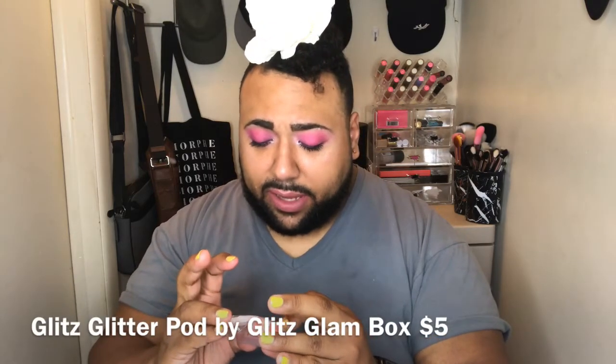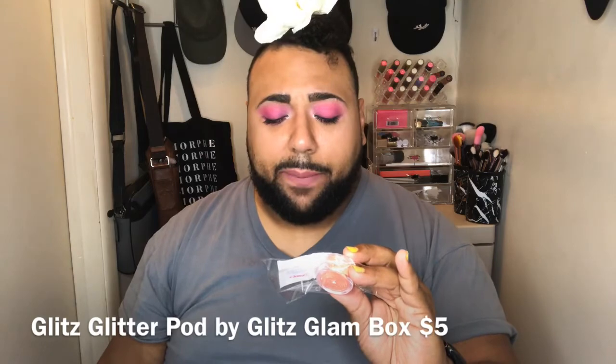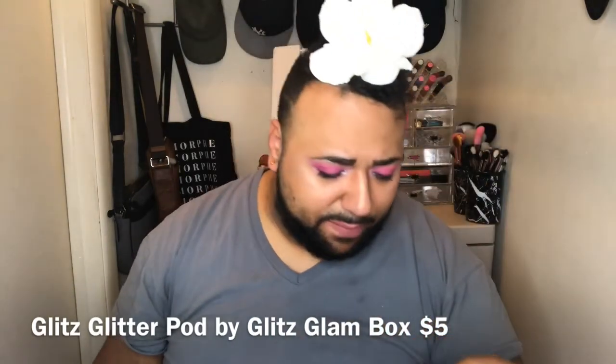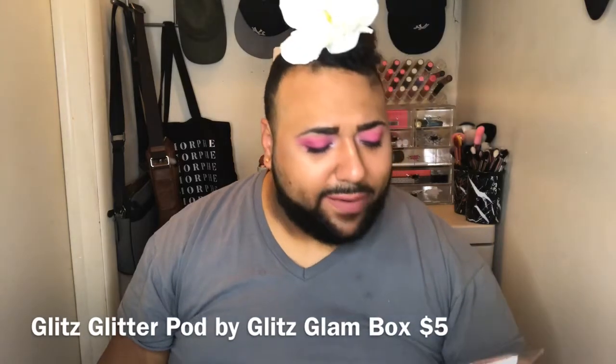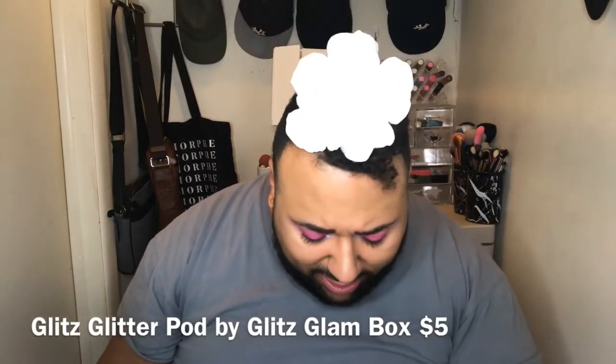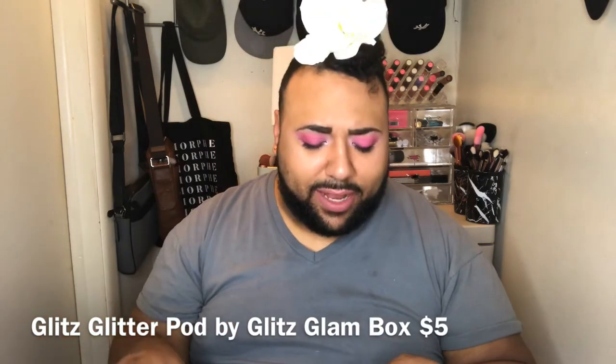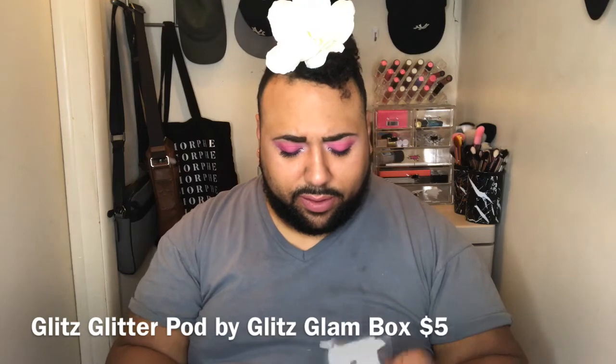For this month's box, Glitz Glam Box has cosmetic loose glitter for your eye, face, lip and body. The shade is like an orangey-paint color — it's orange glitter with silver glitter mixed in, and when the color shifts it changes. I'm guessing this goes for about five dollars.